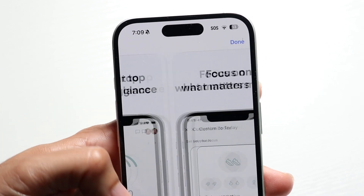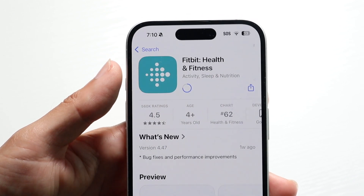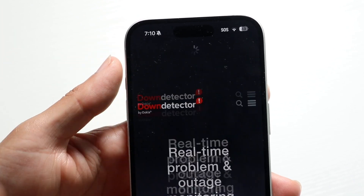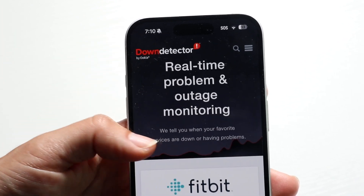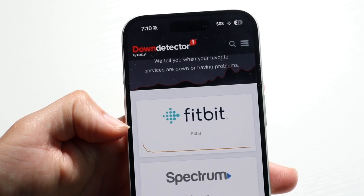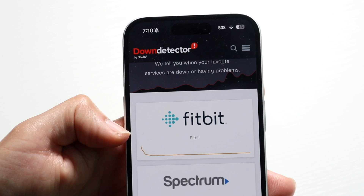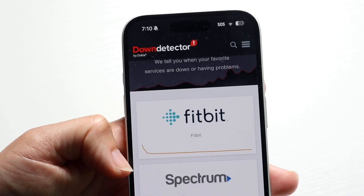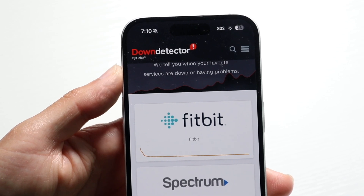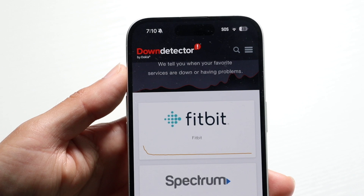If it's not working, you might want to see exactly what is not working within the app. Sometimes Fitbit servers might actually be down. I'd recommend going to a website like downdetector.com, because the Fitbit application might actually be down — like it was just down yesterday. If it's down or giving you issues, you might just have to wait it out until Google and Fitbit fix their servers.